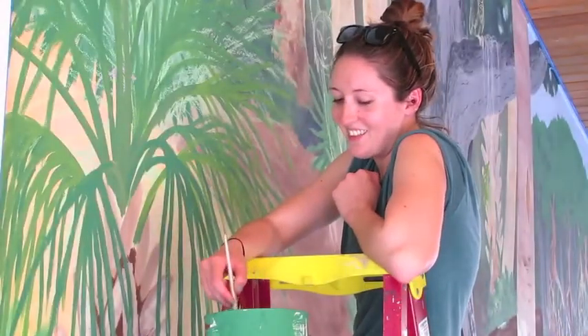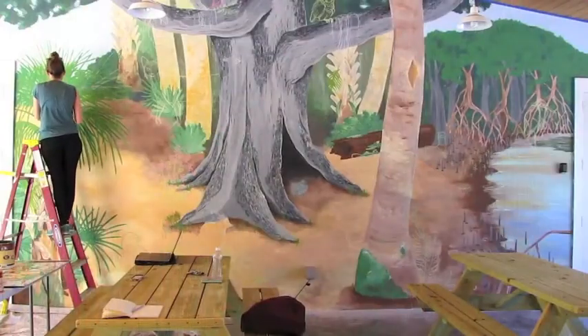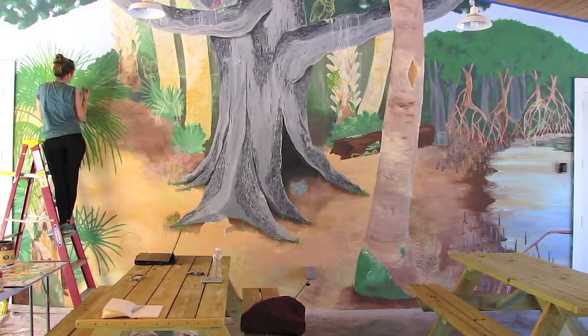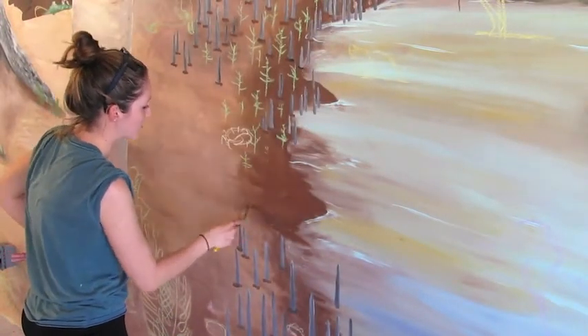My name is Deanna DeRoja. I am a scientific illustrator in the area. I grew up here in Sebastian, Florida for most of my life, and I have a biology and studio art degree from Florida State University. I've been studying and researching and working with science and wildlife conservation for a very long time.